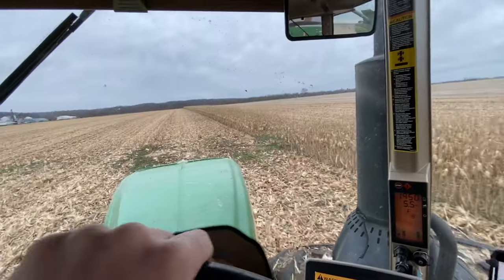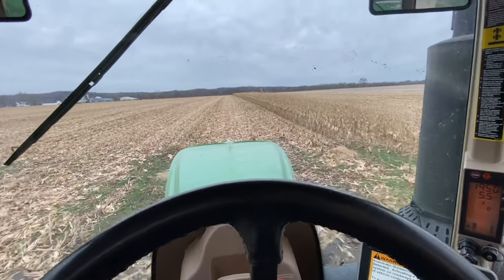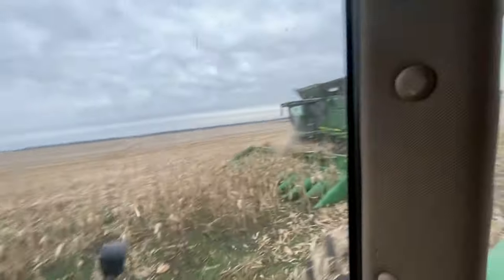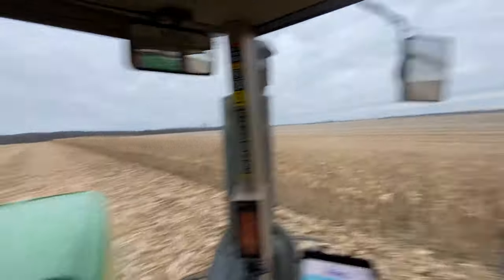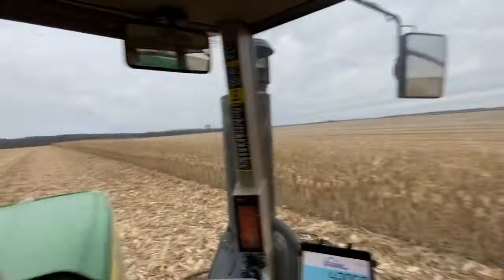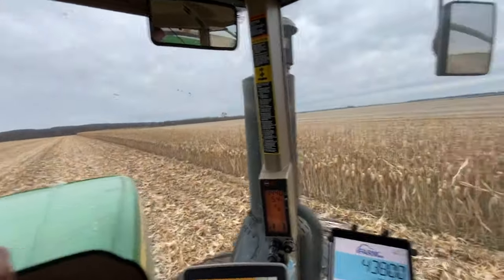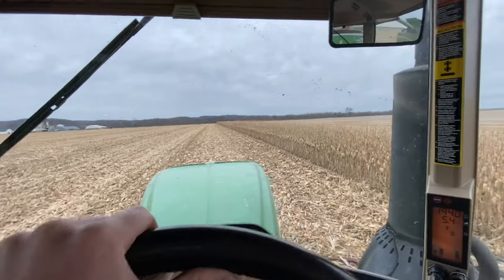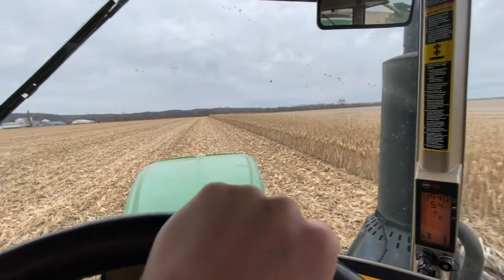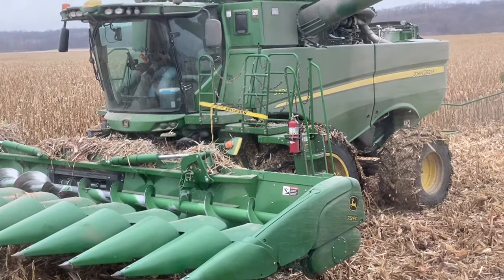This is the last pass for this field — it's not even a full 30 feet of corn, only taking about seven rows and going like six miles an hour, because this corn is really dry and it's not yielding very well, especially for down here in the river bottom. We had a lot of stand issues and water and whatnot this year.